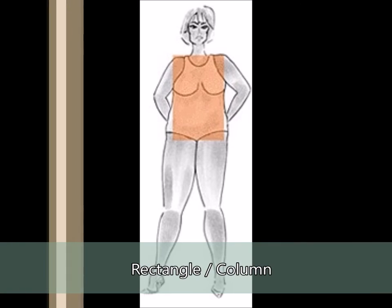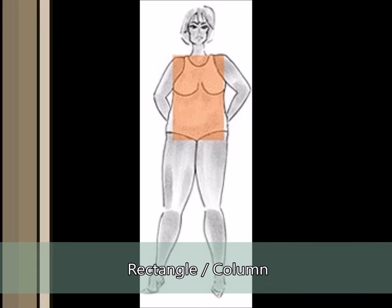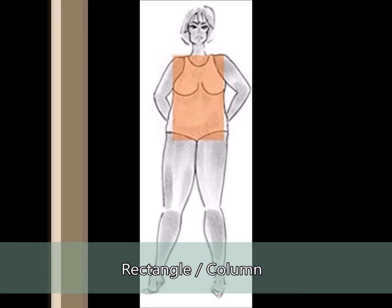Rectangle and column. These shapes tend not to have a defined waistline. From shoulders to hips, this shape is a straight up and down. Dresses that are great for ladies of a rectangular or column shape include tower and sheath dresses.